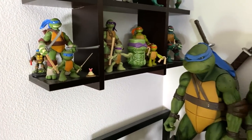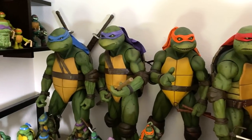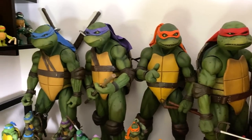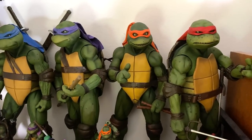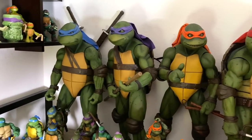Coming down I've got my quarter-scale NECA turtles. I got these when they came out and I love them. They are probably one of the coolest pieces of my collection. I don't even think of them as toys. I think of them more as art. They look like tiny little statues. They look like the movie come to life. I absolutely love these turtles right here.